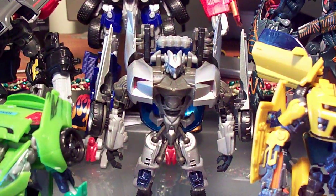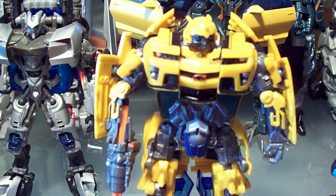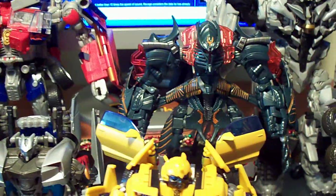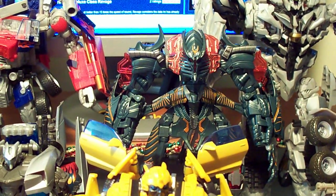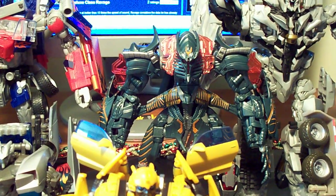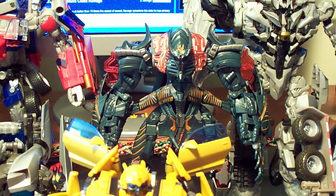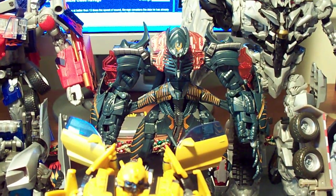I got Sideswipe, Deluxe class. I got Bumblebee, Deluxe class. And I got The Fallen — I did a review of him recently, so if you want you can check that out. You can click on the link for The Fallen figure to check out the video review.